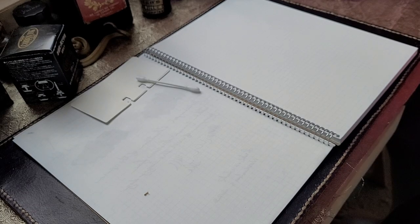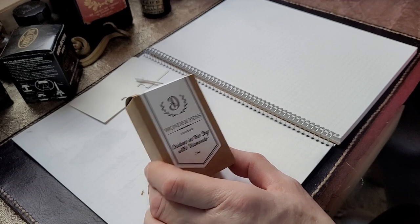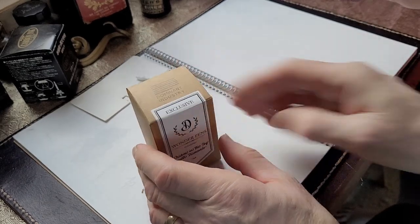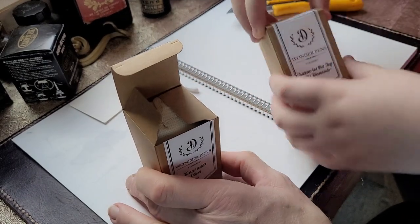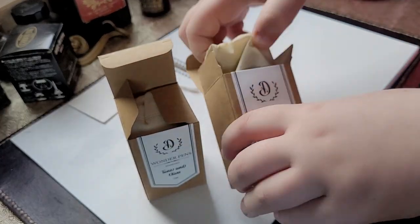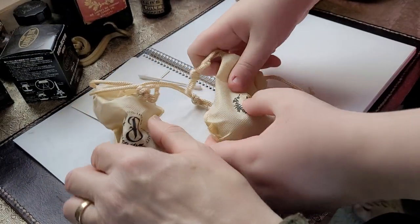What we have are Wonder Pen exclusives that came out at Scriptus last week. They are Dominant Industry inks. Wonder Pens had also last year done a special ink with Dominant Industry — they did Tuna Gray and Ginger Chicken. This year, one is called Tuna and Olives and the other one is called Chicken in the Sky with Diamonds — like Lucy in the Sky with Diamonds. Chicken and Tuna are the two shop cats.